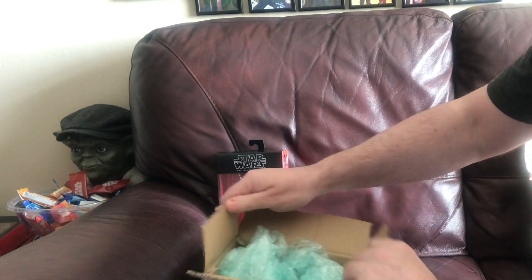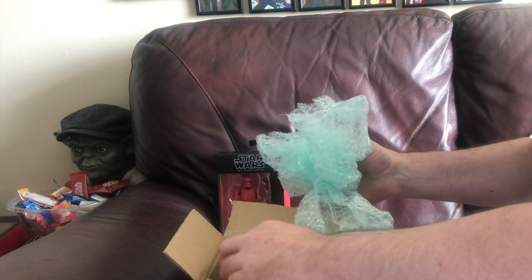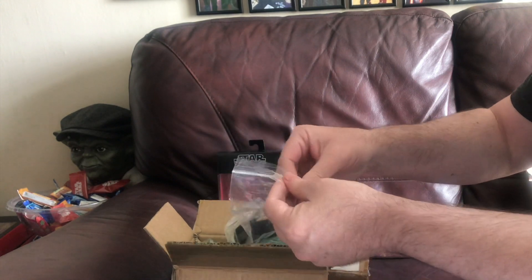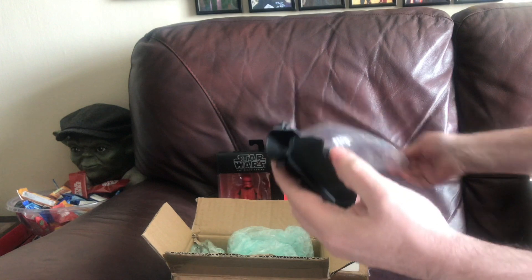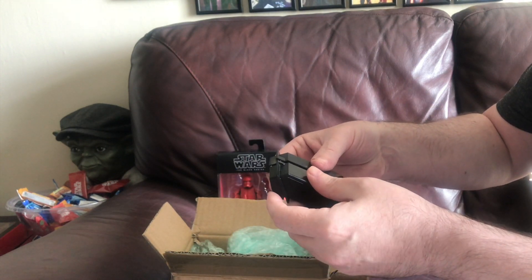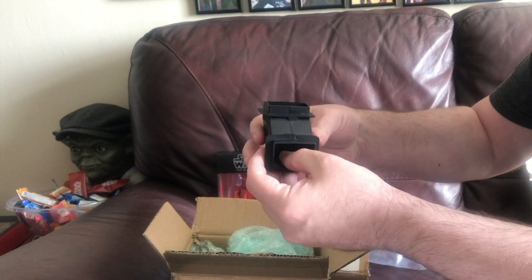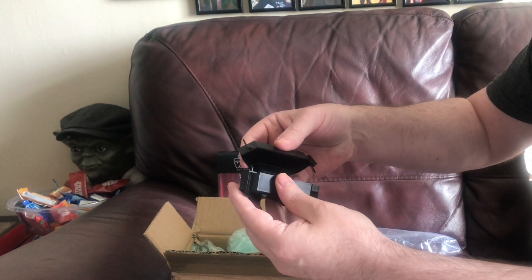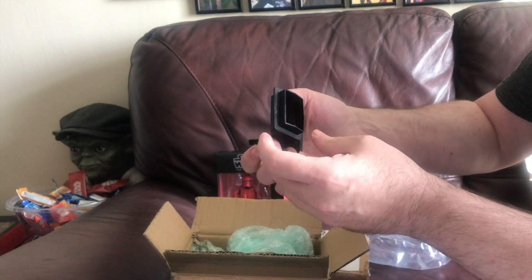So I'll open this one first. This is from Mark Daniels — nice packaging — he was kind enough to send me a part I need for my Palitoy Death Star. So there's a shoot and it's quite bigger than I thought it was going to be. I didn't realise it was in two parts, but yeah all the other pins are intact and it is in really good condition.